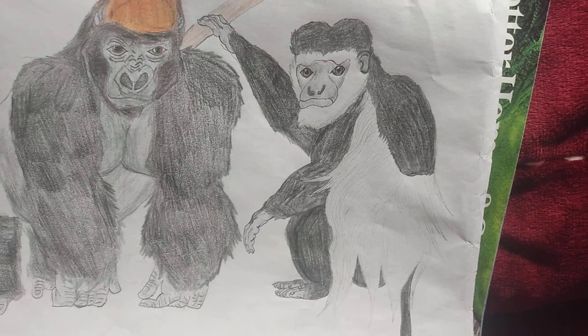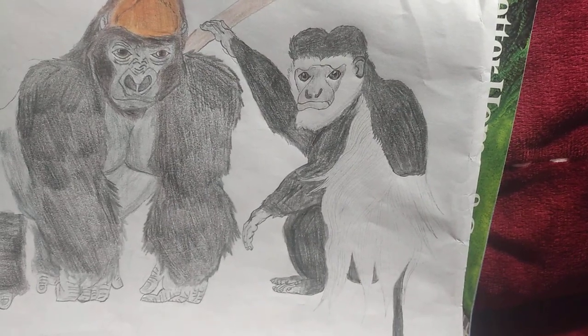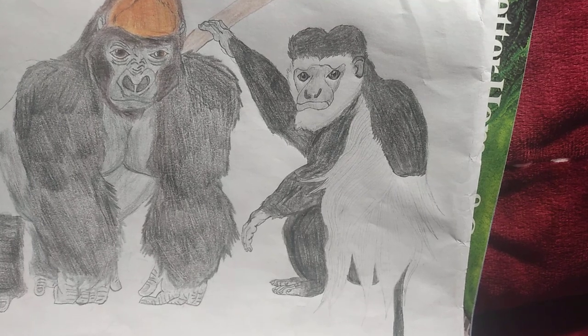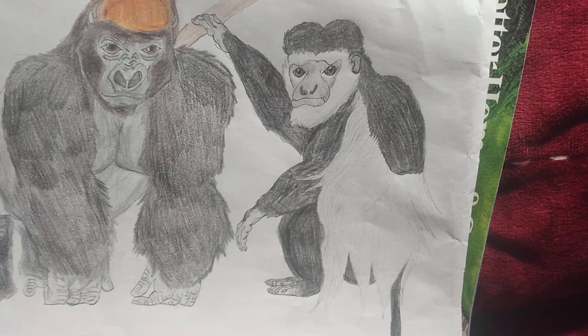Now these animals aren't born black and white. The babies are, believe it or not, actually pure white. The black and white patterning doesn't come until prior to one to three months of age.